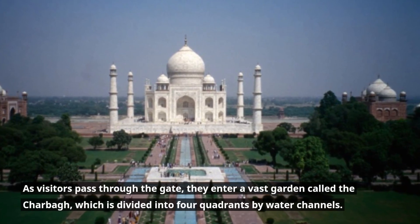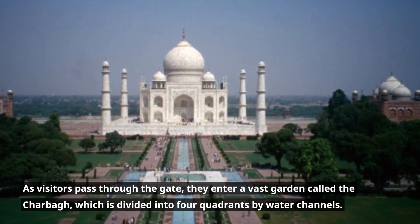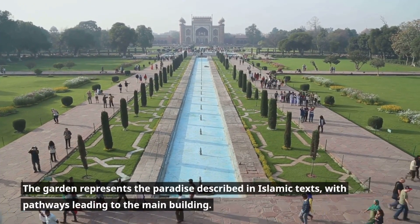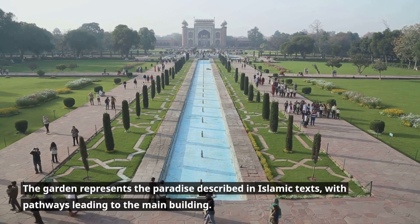As visitors pass through the gate, they enter a vast garden called the Charbagh, which is divided into four quadrants by water channels. The garden represents the paradise described in Islamic texts, with pathways leading to the main building.